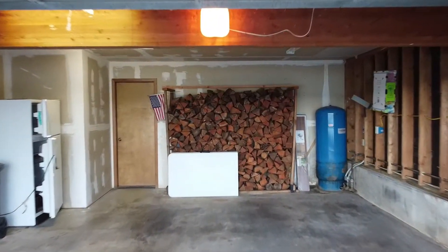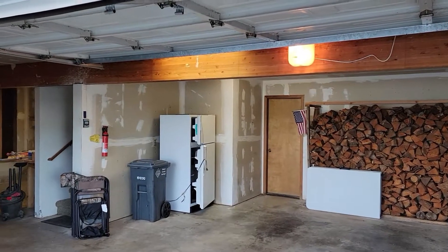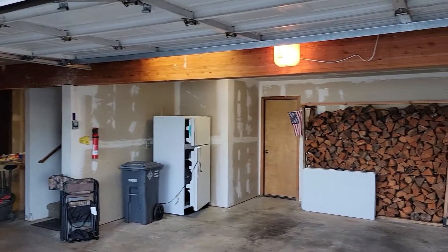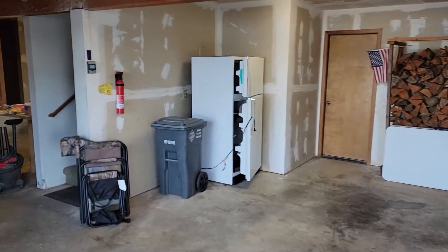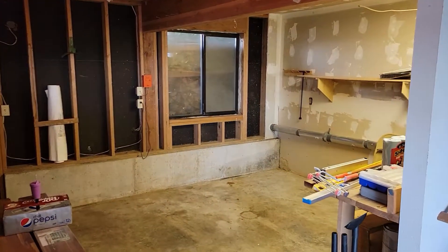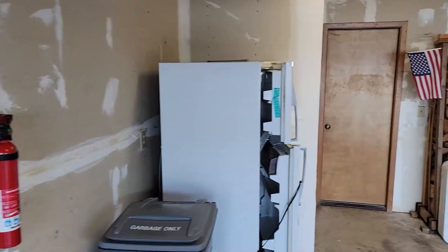We've got three levels of living space here — a couple of them are unfinished. I'm going to give you a little tour with my family and show you what our intentions are. There's a nice big two-car garage with some additional stuff to clean out, and a nice workshop area on the side. I'll take you through the downstairs level first.